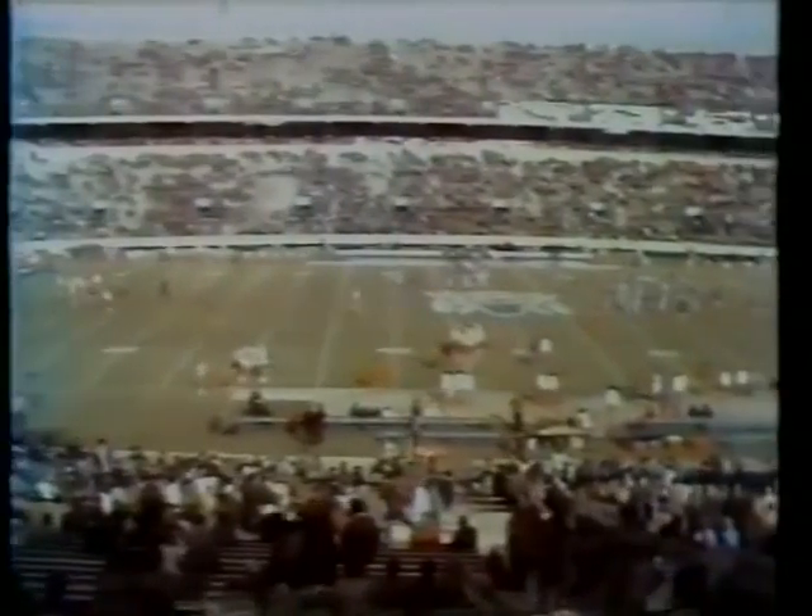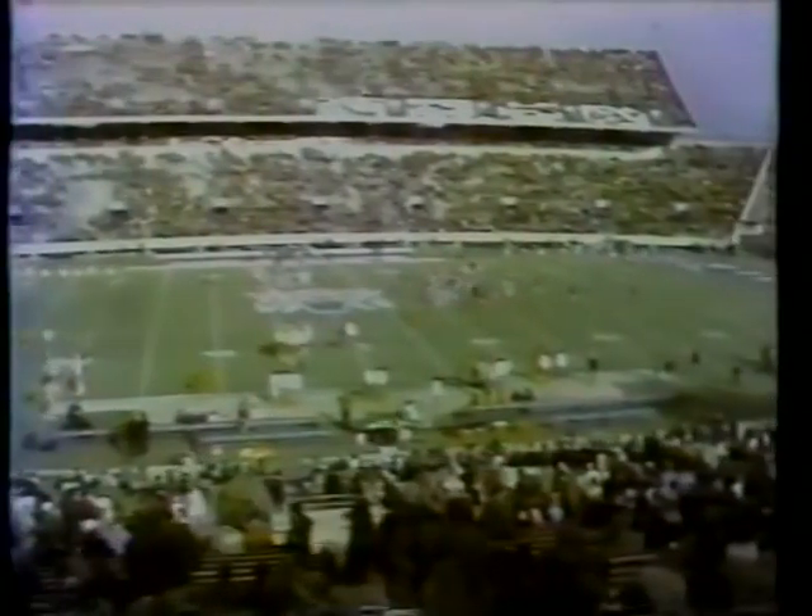As college football rivalries go, this is one of the granddaddies of them all — Kentucky against Tennessee in a series dating all the way back to 1893.